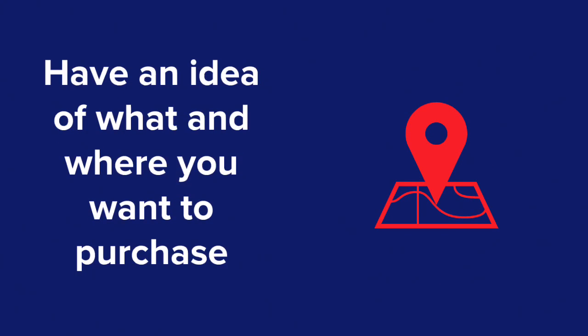Whether you're a first home buyer or an investor, identify the type and location of property that you're looking for. Get to know the agent and their team — they can often help with suggestions and options that you might not have thought of.